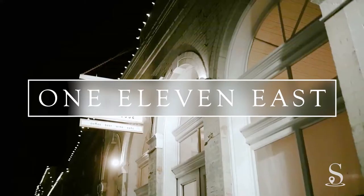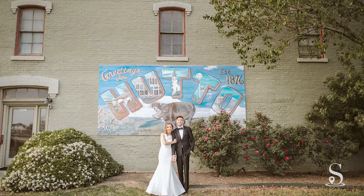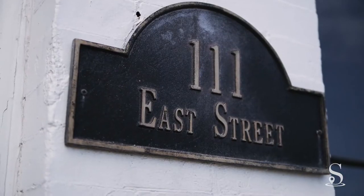111 East is an urban loft space located in charming downtown Hutto, Texas. If you're looking for a modern aesthetic with historical charm, 111 East does not disappoint.